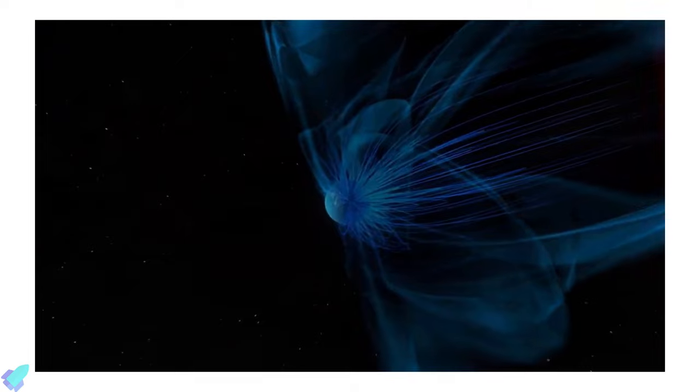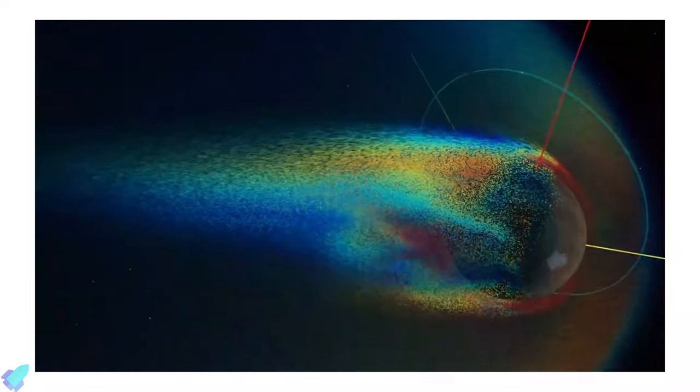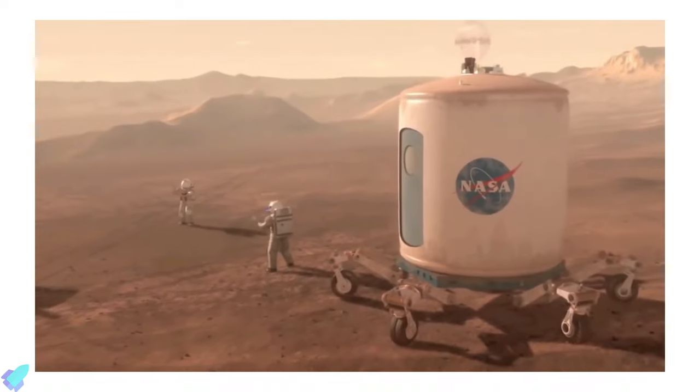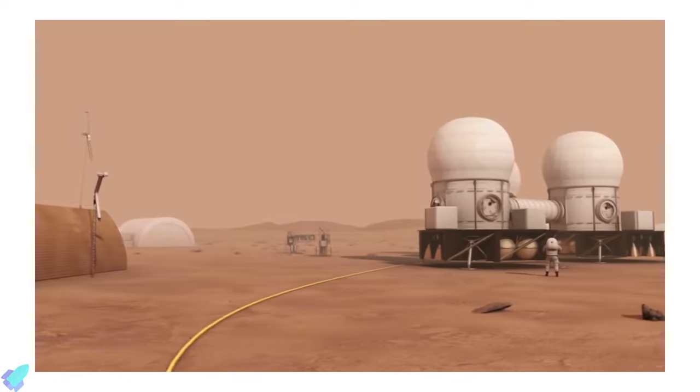A more detailed understanding of the radiation environment on Mars will provide the information necessary to assess the effects of UV radiation on astronauts, as well as help engineers design protective spacesuits and habitats.